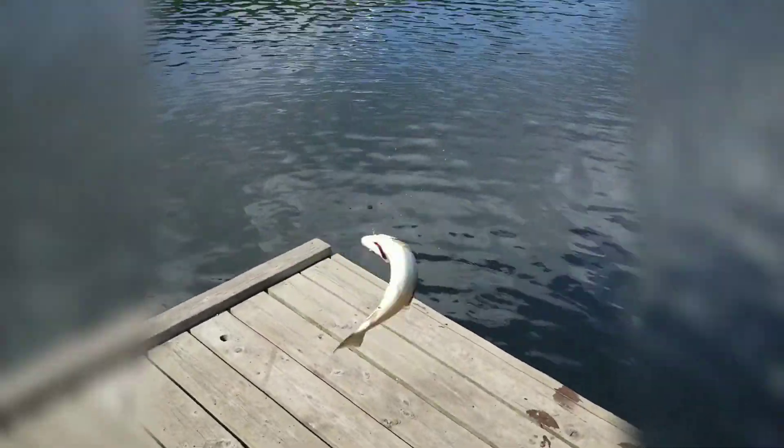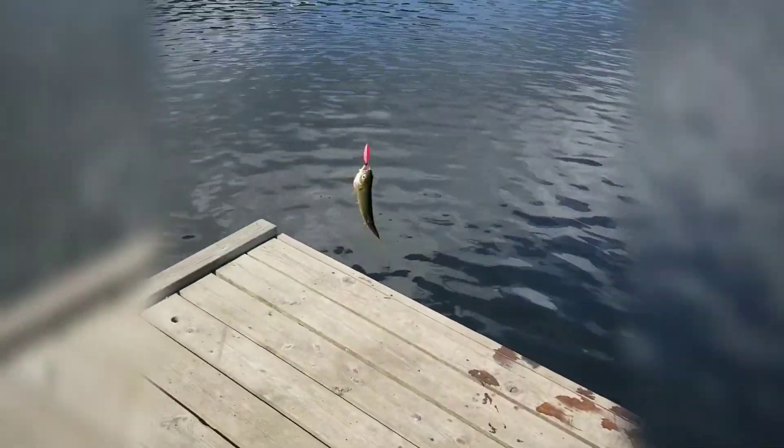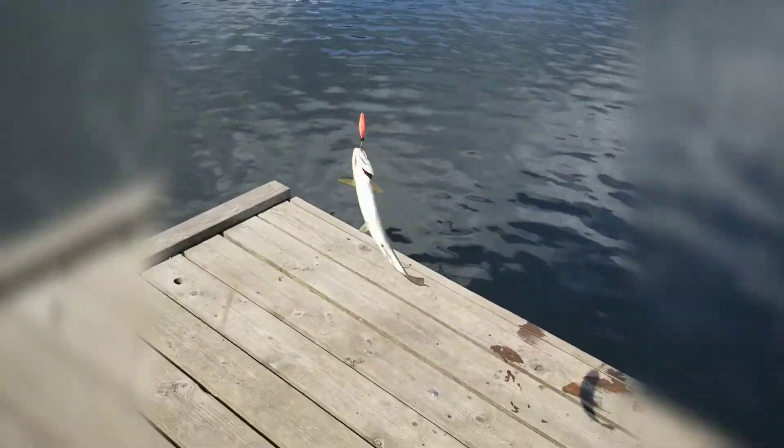I found a hermit crab. I placed him on this rock. This guy's a pretty good size too — whoa, wiggly! I'm fishing at Blackburn Lake. This is the second nice-sized trout I caught today.